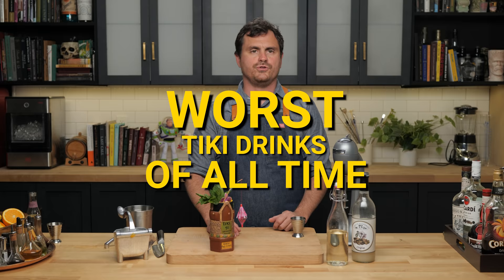I don't know what we're going to title this video. I think we should title it like 'The Worst Tiki Drinks of All Time.' My name is Leandro Demon Riva. This is the Educated Barfly.